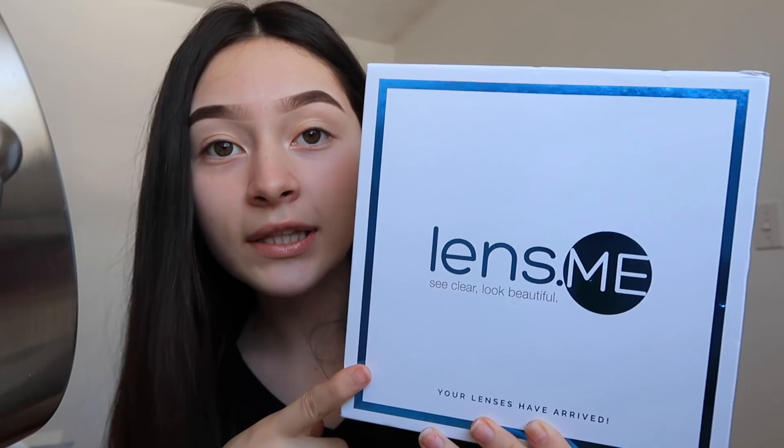Before we get into the video, I want to give lens.me a huge shout out for sponsoring today's video. Lens.me is a contact company that sells a bunch of different types of contacts. Their number one seller is the Salinica contact, which is the ones I got. Lens.me ships worldwide via FedEx. Use my code NATALIE in all caps for 10% off. I'll also be hosting a giveaway with lens.me through Instagram, so go follow me.